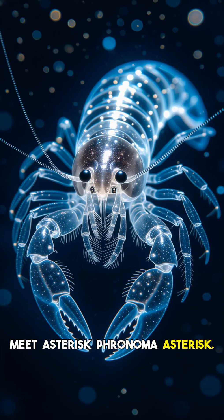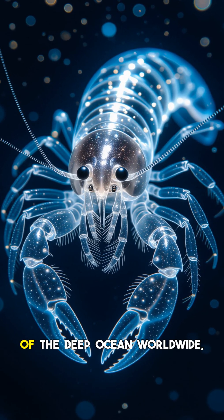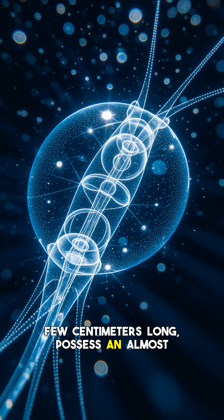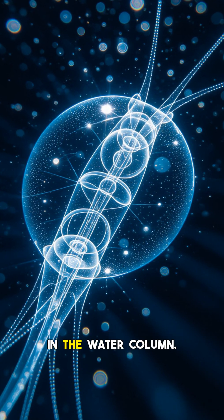Meet Phronima, a genus of small, transparent hyperiid amphipods found in the pelagic zone of the deep ocean worldwide, excluding polar regions. These shrimp-like crustaceans, typically a few centimeters long, possess an almost entirely translucent body, making them incredibly hard to spot in the water column.